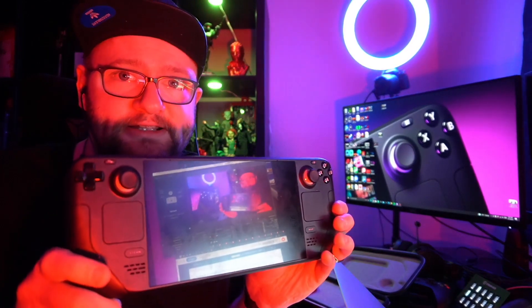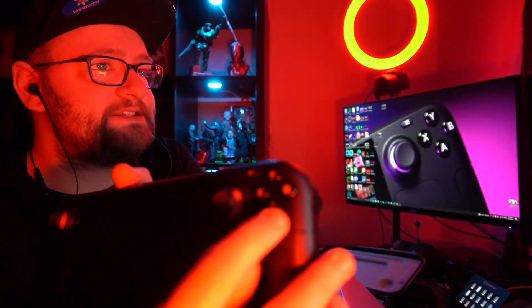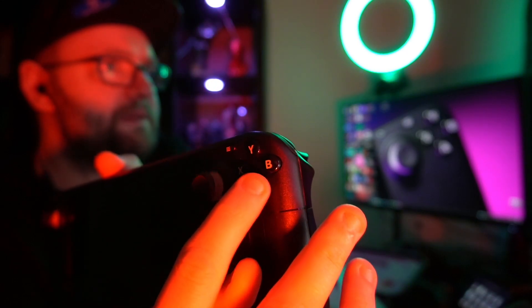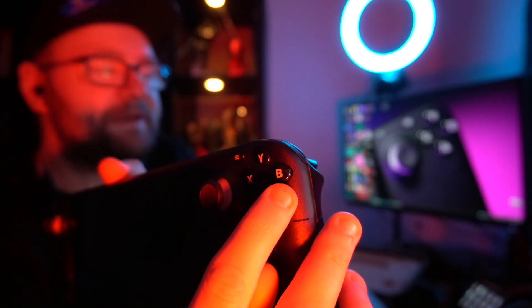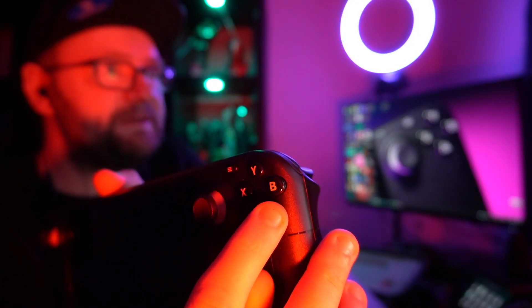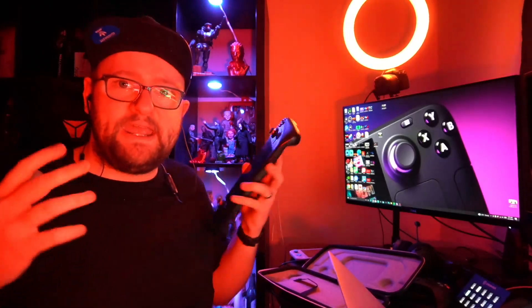The issue is with some of the buttons on the Steam Deck. If you notice the B button here, you can see it's sloped down at the side. There's been a widespread issue popping up where this button has been sticking down when you press it.